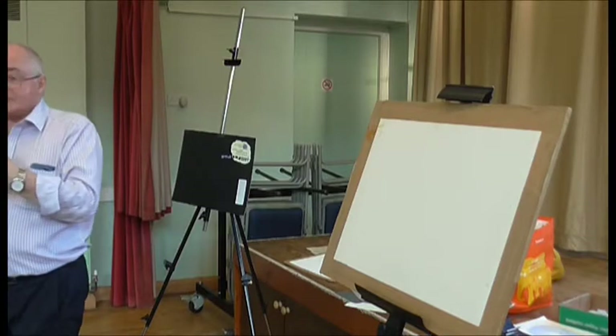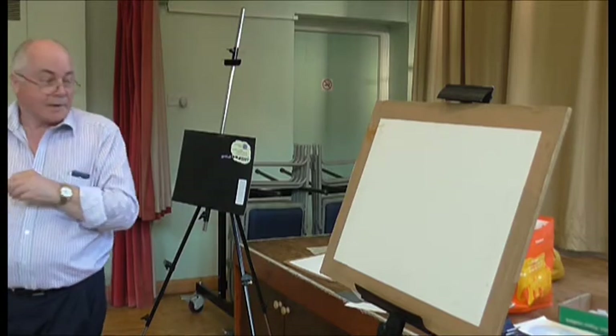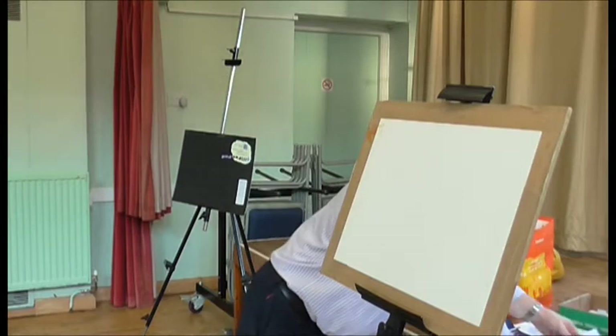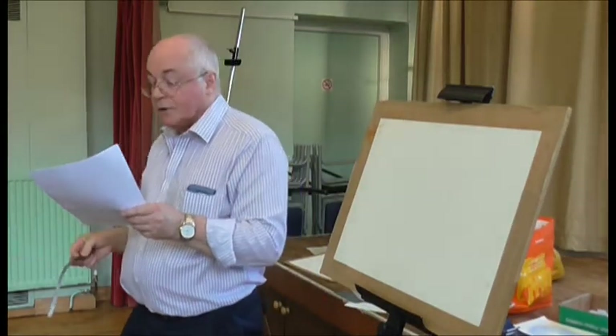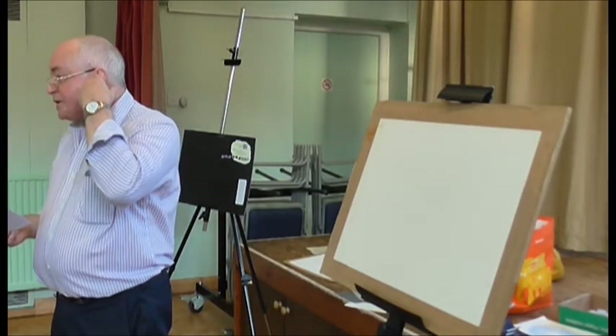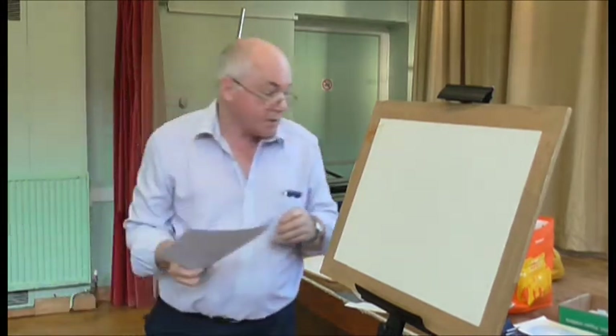I'll be using language tonight, but I'll try and explain, because it gets a little bit technical here and there. I've given you a handout and a grey scale as well. We'll use that a little later on. The handout we can refer to tonight, but it's also for you to take away so that you can refer to it as and when you want to in your own work.